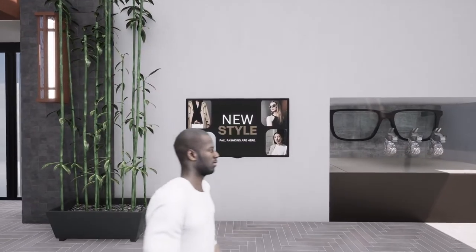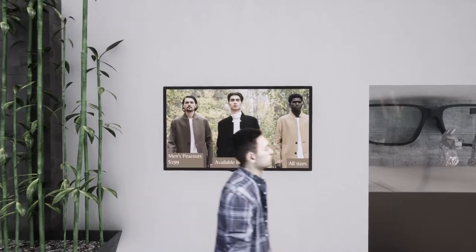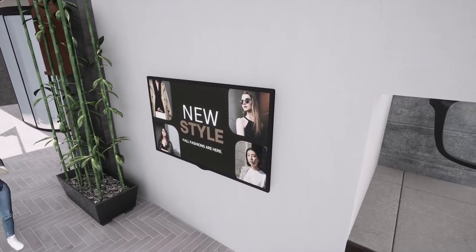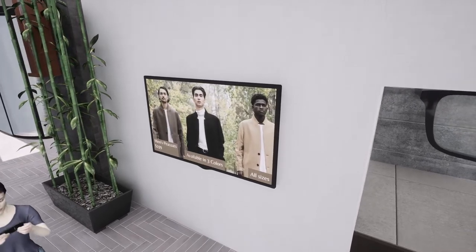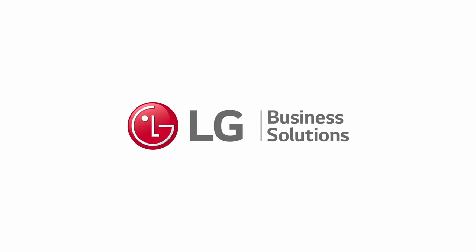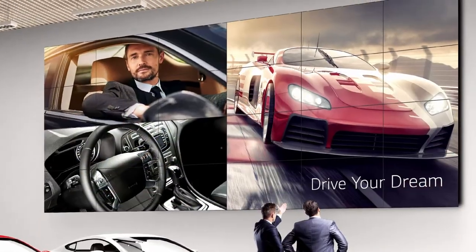When you think of digital signage, there's often one image that comes to mind: a simple display with a static design or video playing on it. No bells and whistles, it simply gets the job done. While this approach is often where most companies and organizations stop, LG takes their understanding of what captivates audiences and builds that into their products. What is that X-Factor? Quite simply, it's innovation.